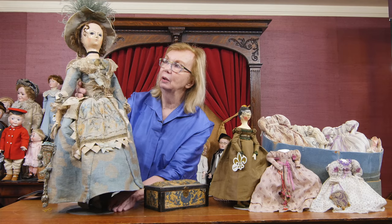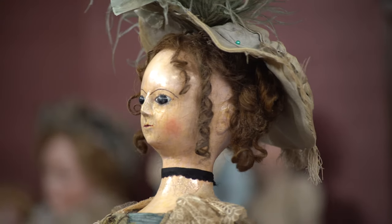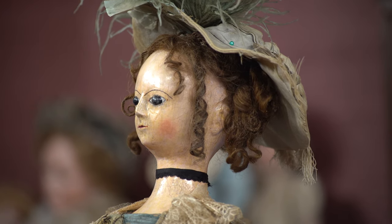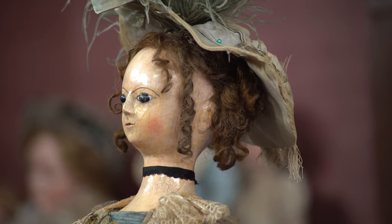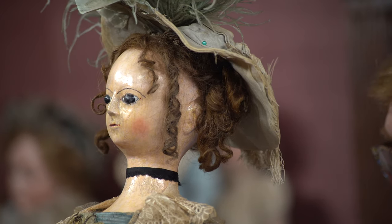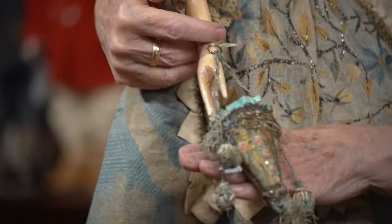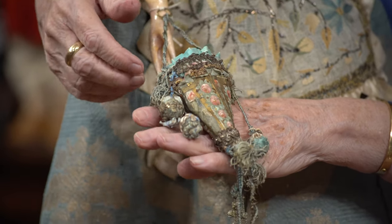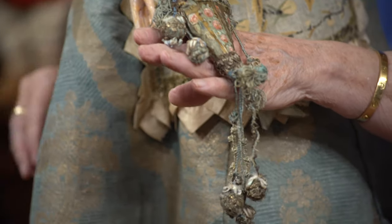I'm seeing her profile now, and I'm going to turn it so you can see that profile as well — very, very aristocratic, very patrician modeling of her face, very, very fine. And I saved in accessories the best for last, because look at her reticule that she's carrying. It is so extraordinary, with the tassels coming down on the sides and tassels hanging at the bottom.